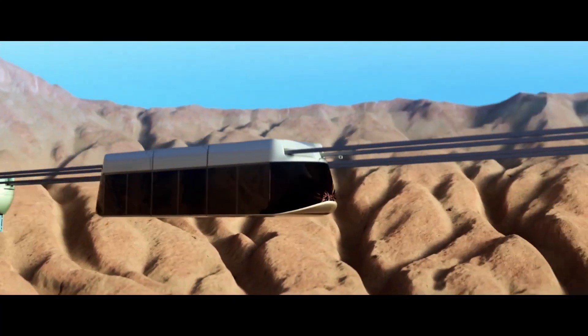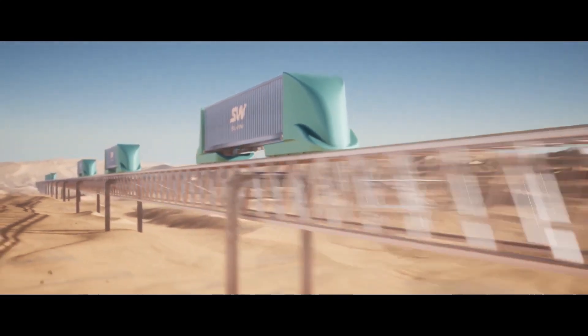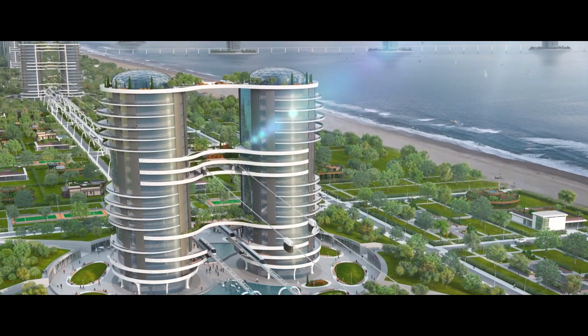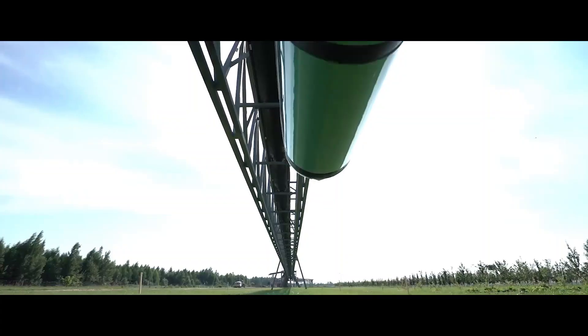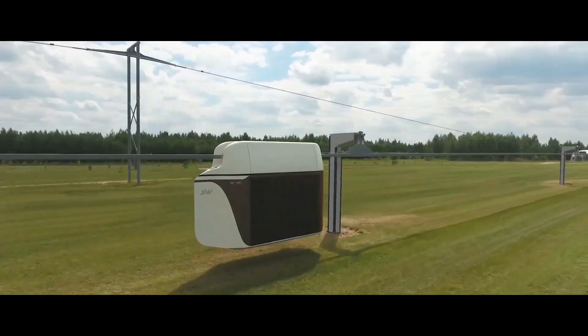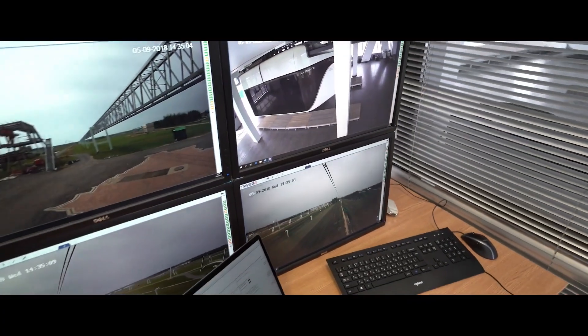Projects like Skyway can be realized at an estimated $300 million, as highlighted in the Miami Herald, making it an affordable and efficient solution for urban transportation. Additionally, Skyway's implementation requires minimal land leveling or mountain drilling, further enhancing its adaptability and scalability for various landscapes.